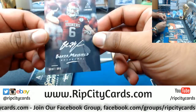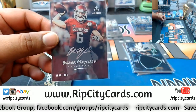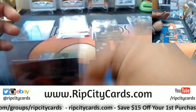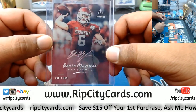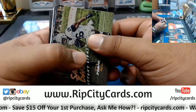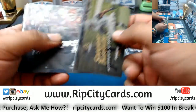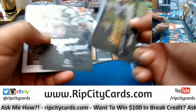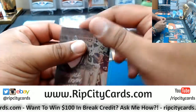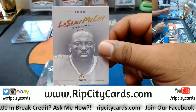Baker Mayfield — yeah, that's a nice hit right there for the Browns, the number one pick in the draft. This half case has been very nice. Baker Mayfield silver ink on that draft day signature — that's a good hit for the Browns. The Saquon insert there for the Giants. Another Michael Irvin patch for the Cowboys — this one's white when the other one was blue. You might be able to make a jersey by the end of this break. LeSean McCoy Bills portrait.